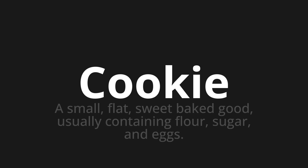Which means? A small, flat, sweet-baked good, usually containing flour, sugar, and eggs.